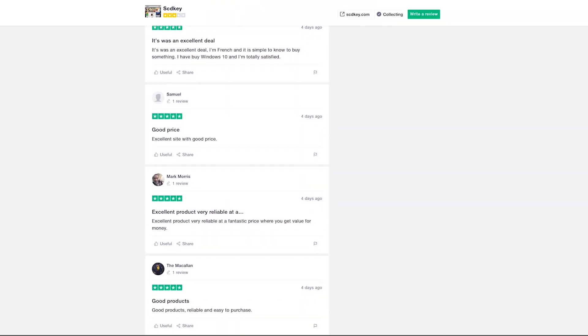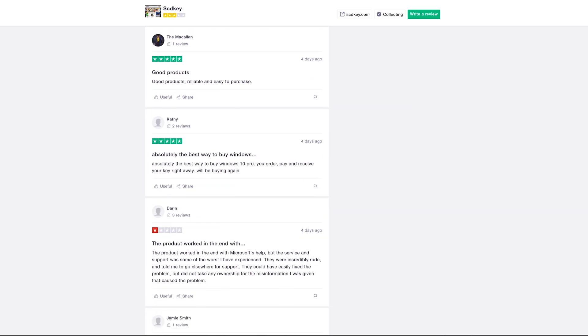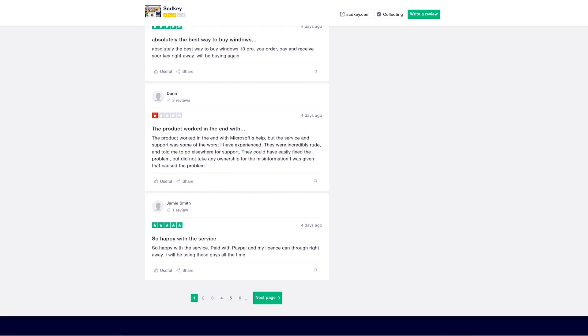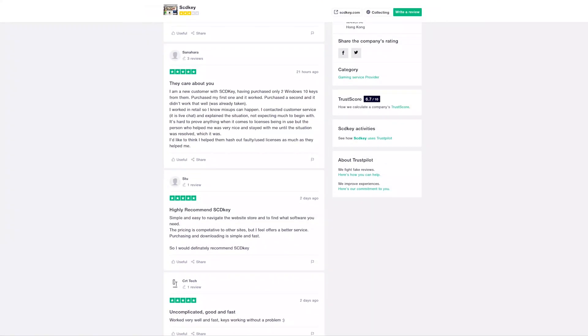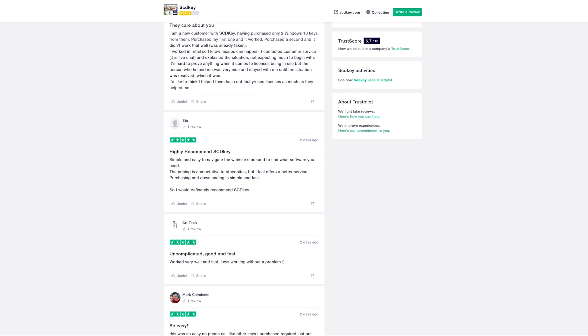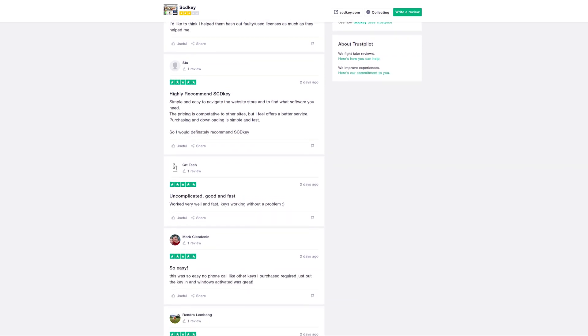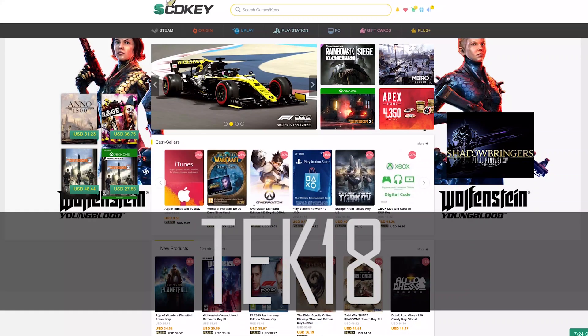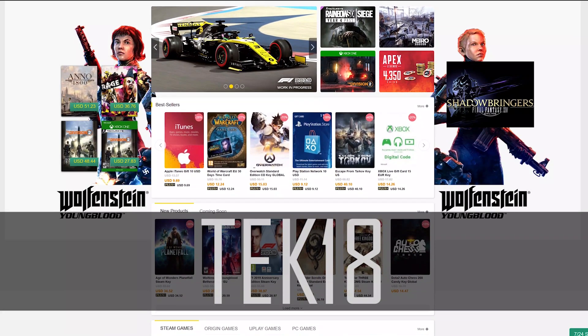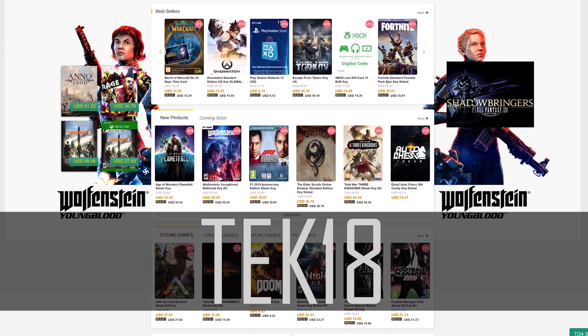One thing I want to encourage everybody to do is check their Trustpilot score right at the bottom of their site. You can click over and read all the different reviews — one star, five star, go ahead and read them. At the end of the day, this is a whole lot better than a KMS activator. I've been using these services to get inexpensive Windows keys, so check them out at scdkey.com and use promo code TECH18.